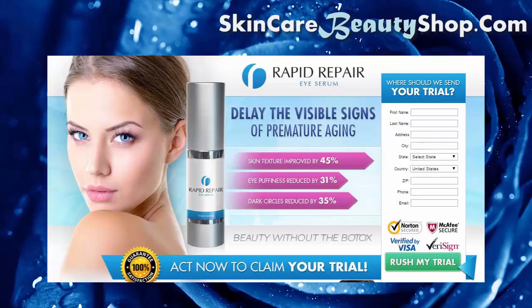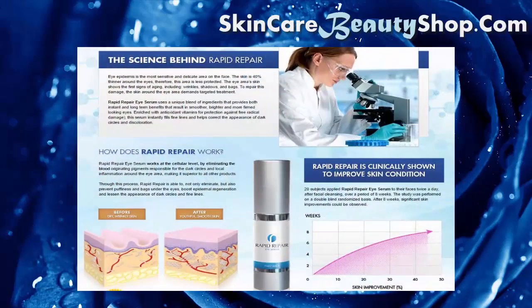By 35%. Beauty without the Botox. Rapid Repair Eye Serum uses a unique blend of ingredients that provides both instant and long-term benefits, resulting in smoother, brighter, and more firm-looking eyes. Enriched with antioxidant vitamins for protection against free radical damage, this serum instantly fills fine lines and helps correct the appearance of dark circles and discoloration.